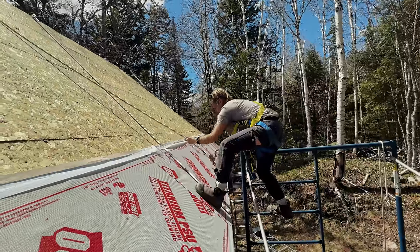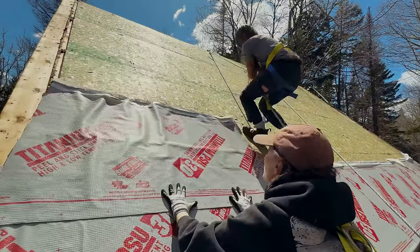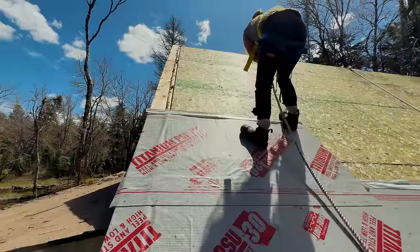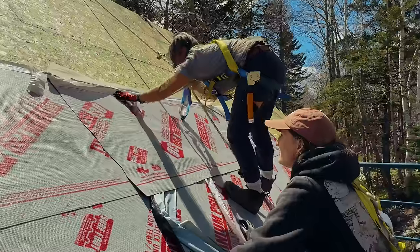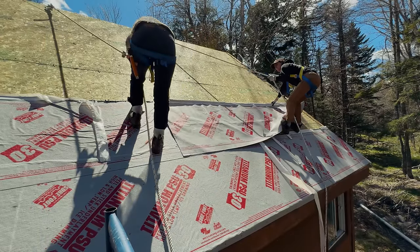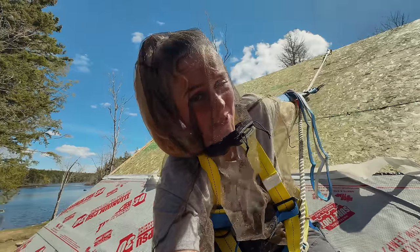No more steps, so easy, right? It's going to get harder and harder. This underlayment is really cool because it's the Surefoot — it makes walking on it a lot easier. It's pretty grippy, so I'm happy about that because I cannot imagine putting on something super slippery.